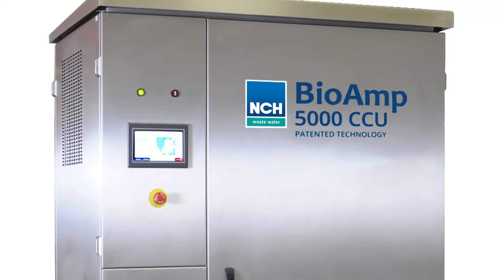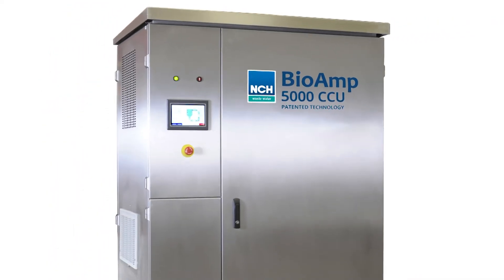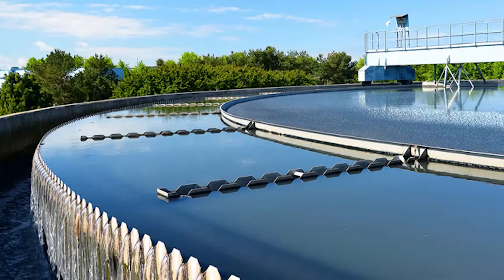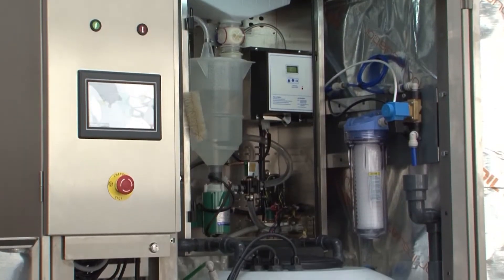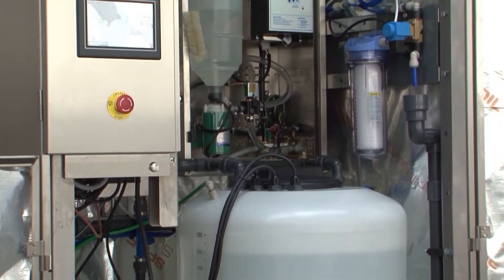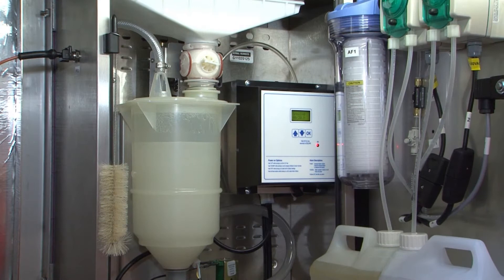The latest addition to the range is the BioAmp 5000 CCU, which is designed for larger, more complex applications, delivering up to 500 trillion live, vegetative bacteria every 24 hours.